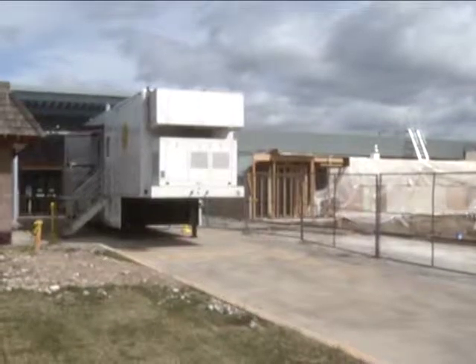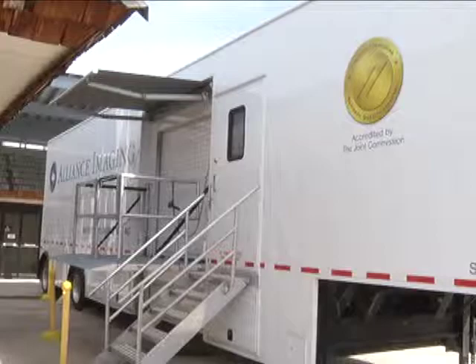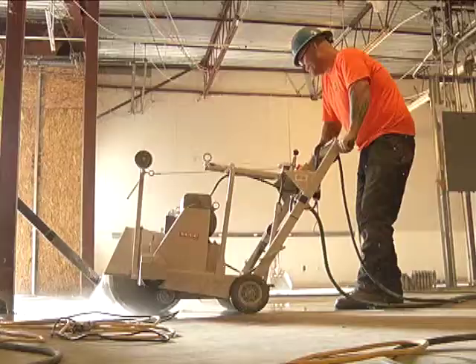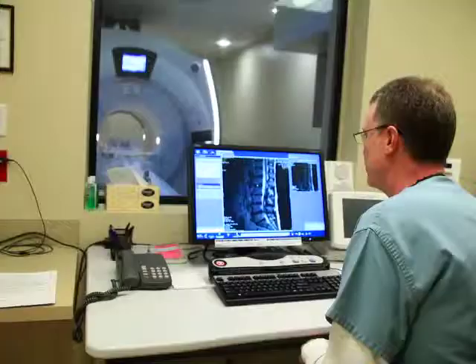Like many small hospitals, Marcus Daly Memorial added MRI services about 15 years ago using a leased trailer-mounted MRI. That meant patients had to be taken outside and then lifted up into the truck. It's why the hospital board decided to invest in the hospital's own MRI suite, constructed last year as part of the overall campus changes.